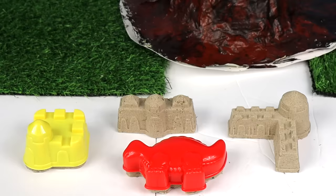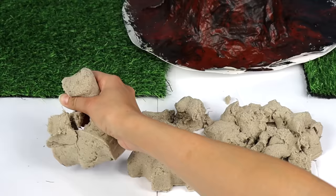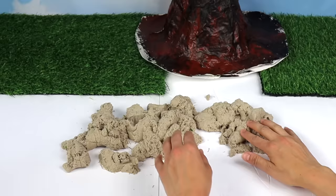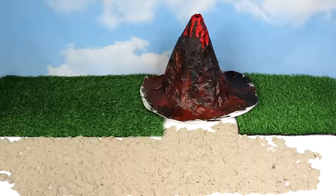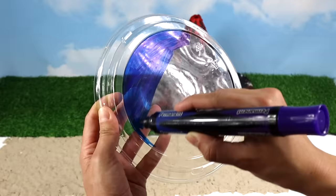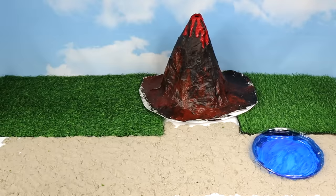Let's set the scene. Kinetic sand! Let's spread it. Now let's create a lake — fill it with water and some pebbles.